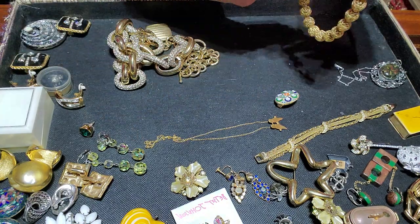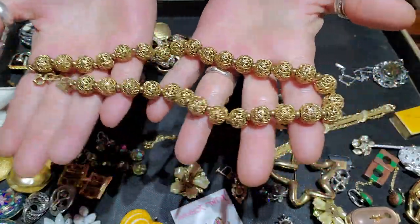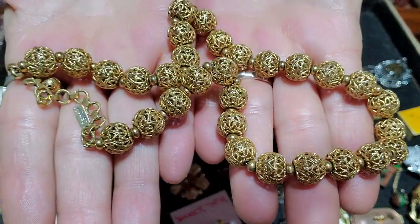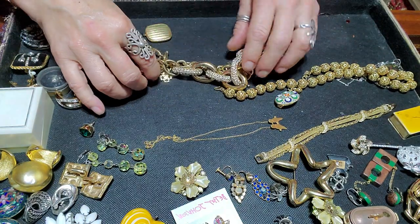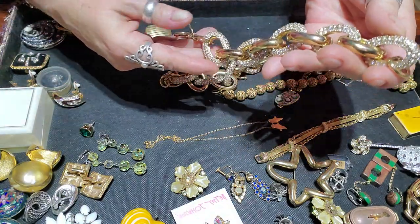This is a beautiful Monet necklace, really really nice. And then I got this — it's a bracelet.